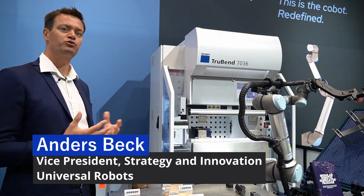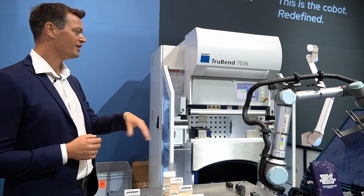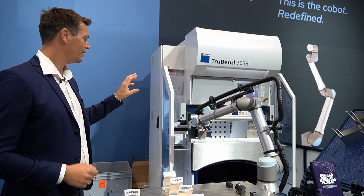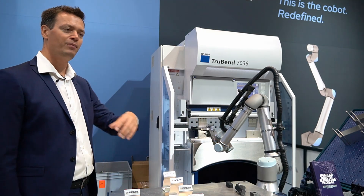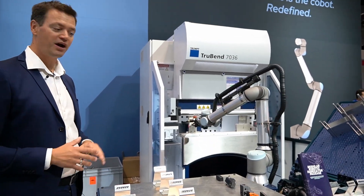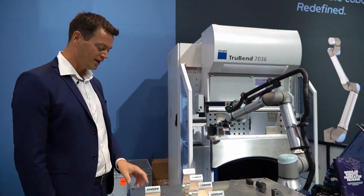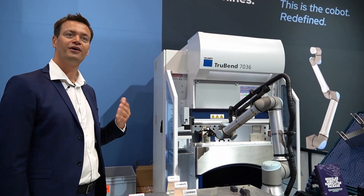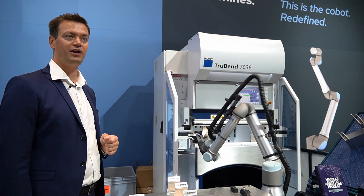I mean, this is a really good example, as we talked about, the big trends we see on having much more standardized solutions. This is a standardized solution for tending press brakes across multiple brands, and it's a perfect fit. There's a standardized unit that has the cobot, its controls, and an interface cabinet so you can interface to multiple machines, and the guys can give you a fixed price. And today, it's producing holders for iPhones — pretty much around 400 holders a day — just to show you how accessible it actually is to automate these kinds of applications these days.